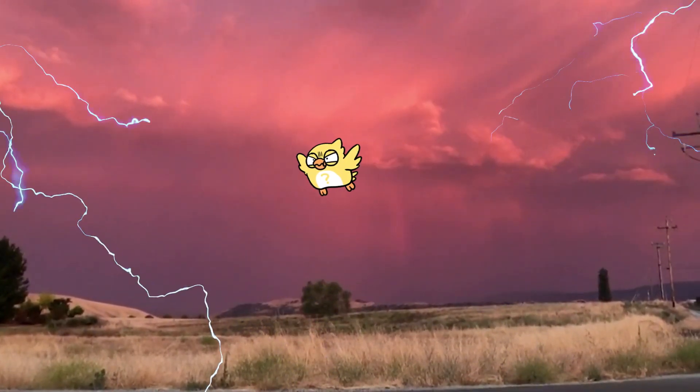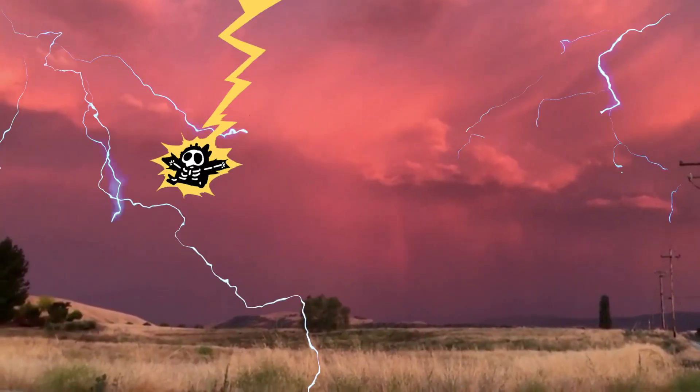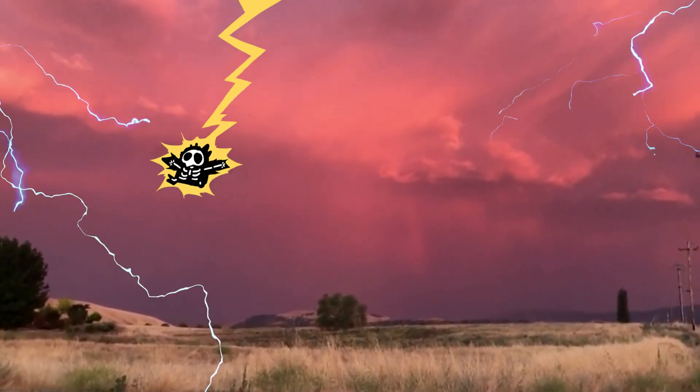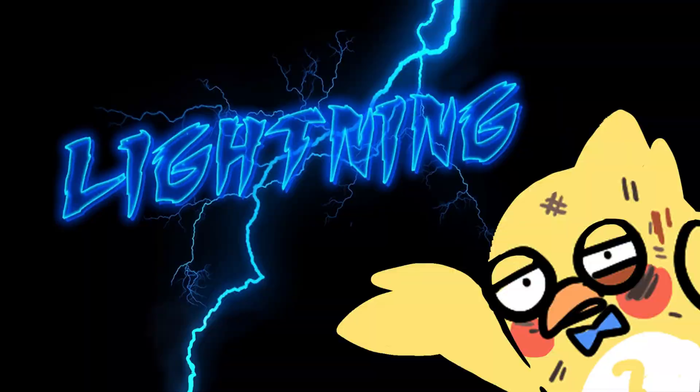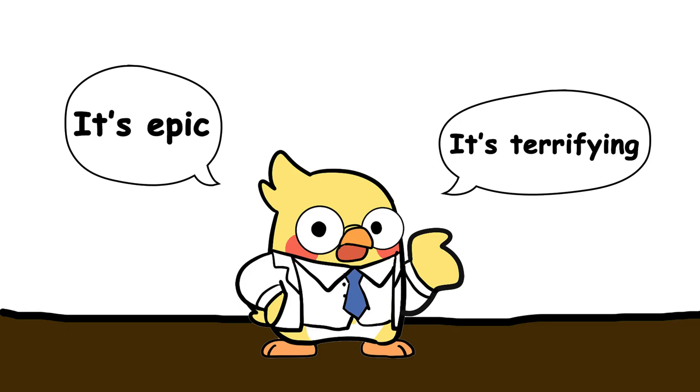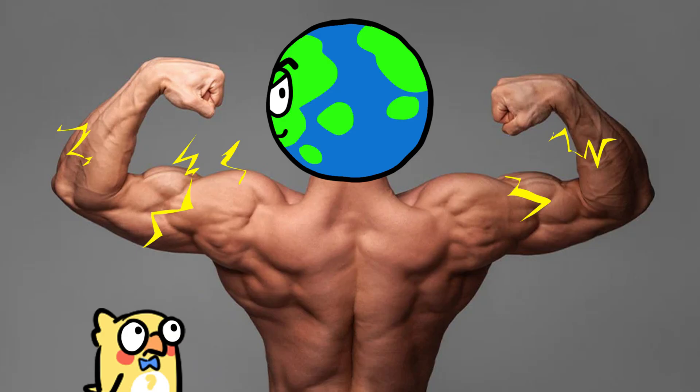You're walking outside, enjoying a nice peaceful day, when suddenly — crack! A blinding flash lights up the sky, followed by the kind of thunder that makes you rethink every decision you've ever made. That's lightning. It's epic, it's terrifying, and it's basically the Earth flexing its electric muscles.